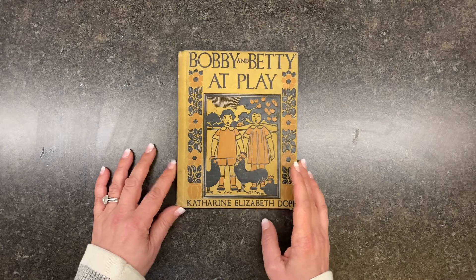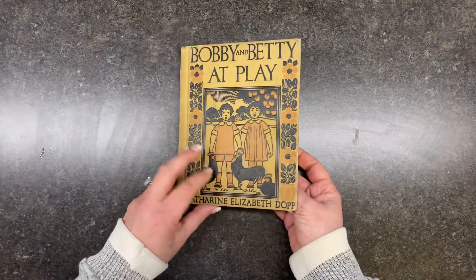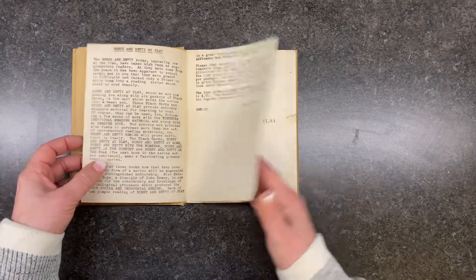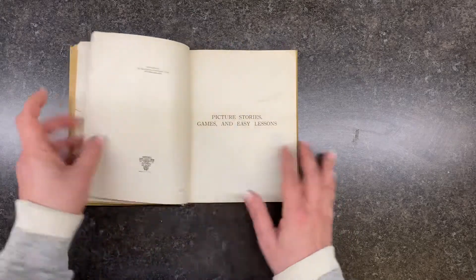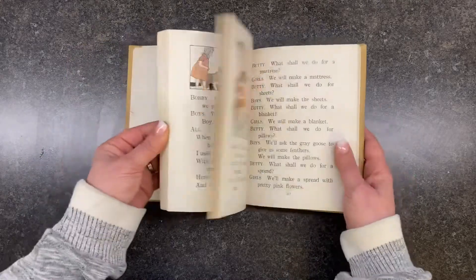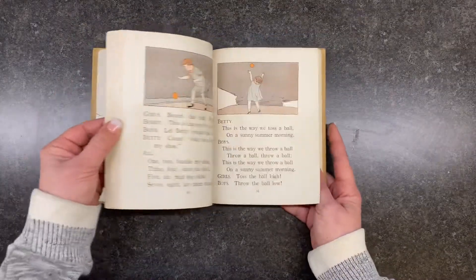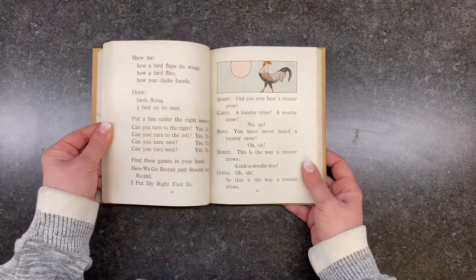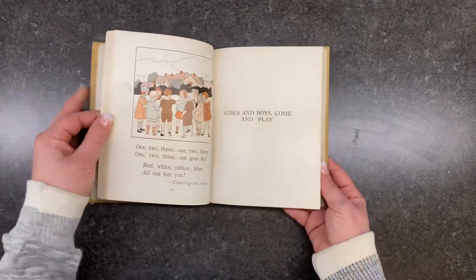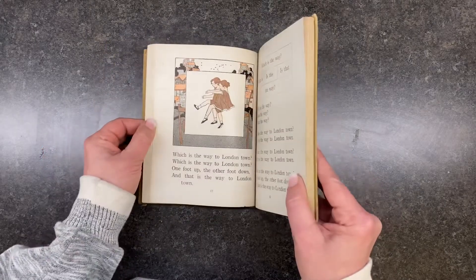This was in that same lot from the auction — this is Bobby and Betty at Play, from 1927. Look at these pictures — I love the look of these, so cute. The typography and fonts are just so cute.